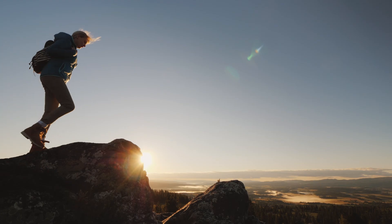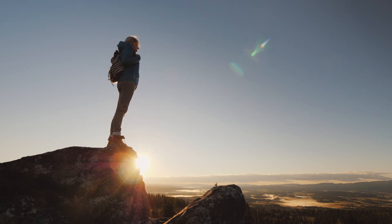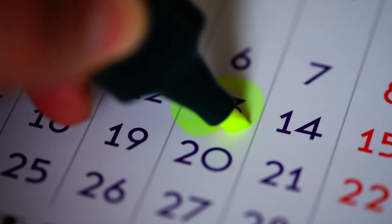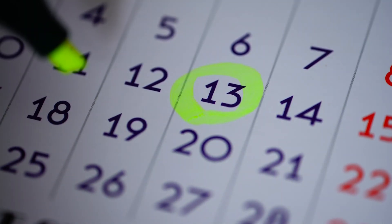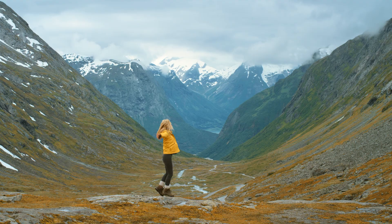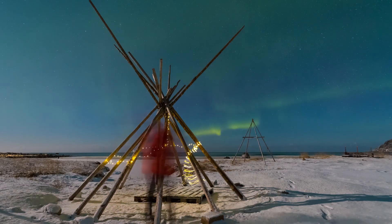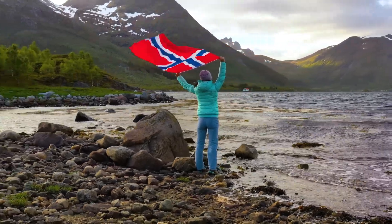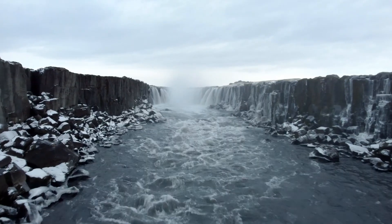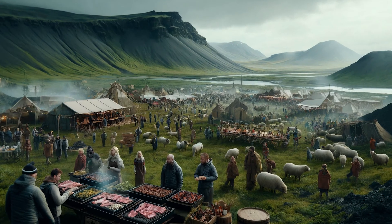Iceland's countryside offers a panoramic stage for the lights, with minimal light pollution and vast open skies. Timing is everything in this cosmic ballet — circle your calendars from late September to March, when the Arctic night extends its curtain long and wide, giving the auroras the vast stage they deserve. Each of these prime times brings a unique flavor of the light show, crafted by the unpredictable artistic director, our own sun. And while the skies dazzle above, the ground below buzzes with festivals celebrating this celestial phenomenon, from music echoing through the fjords to dances under the glow of the aurora.